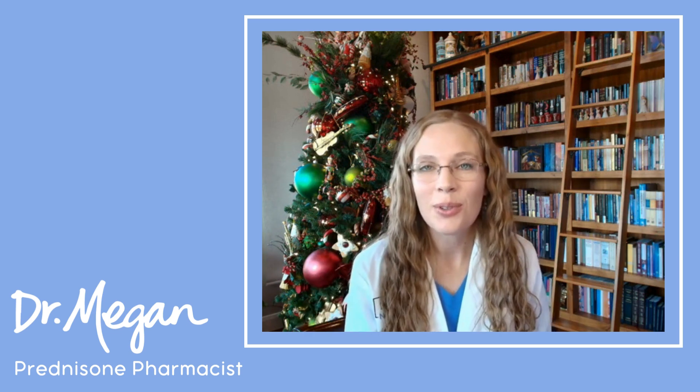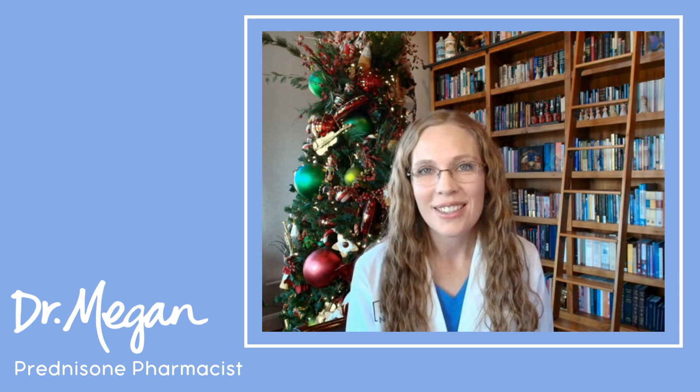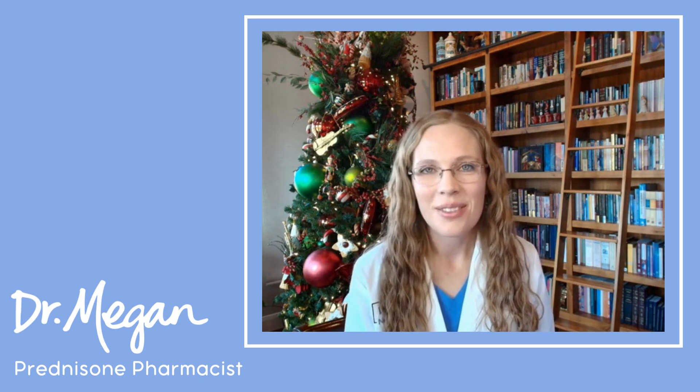Just click the link to download your very own prednisone checklist now. Signing off as Dr. Megan, your prednisone pharmacist.